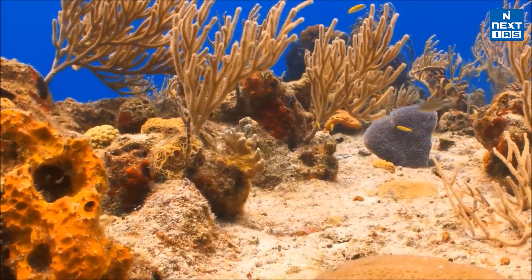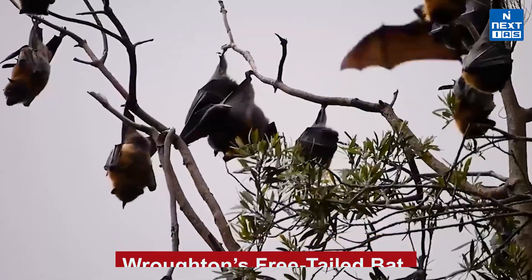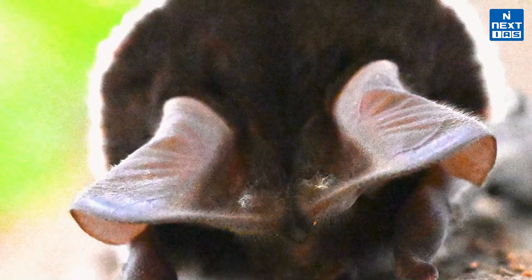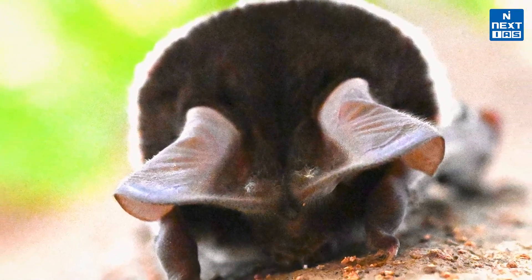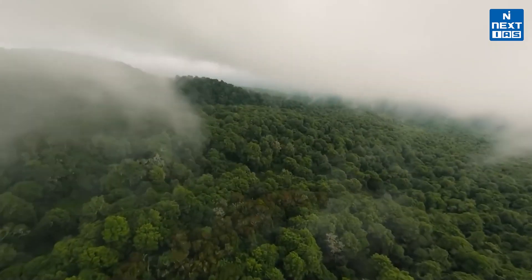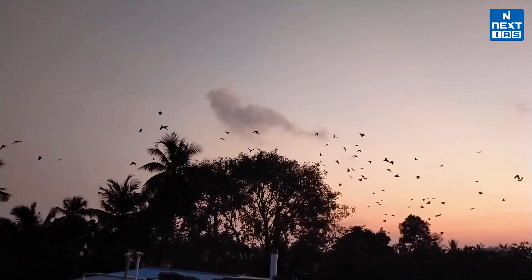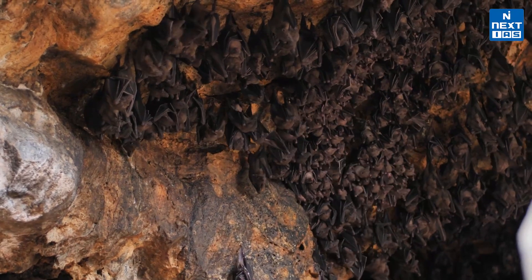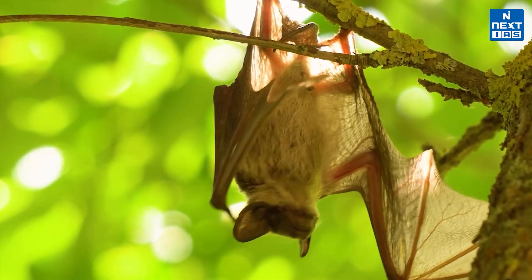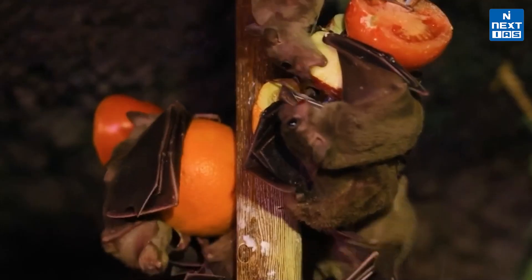In a rare and exciting discovery, Wroughton's free-tailed bat has been spotted in Delhi's Yamuna Biodiversity Park. This exclusive species, found primarily in India's Western Ghats, has only one known breeding colony and small colonies in Nagaland and Cambodia. With its large size, huge ears extending beyond its muzzle, and bicolored velvet fur, this bat has a unique appearance.